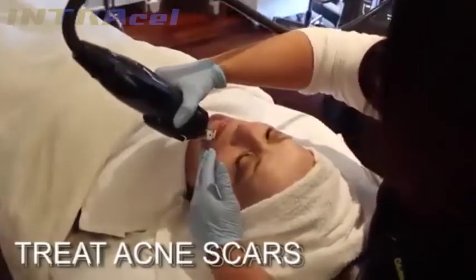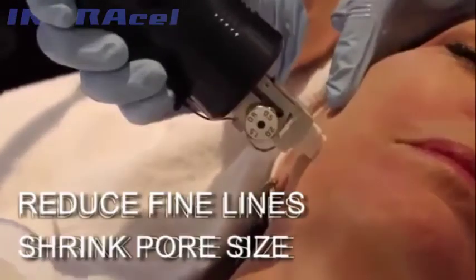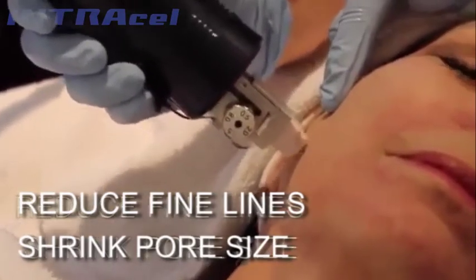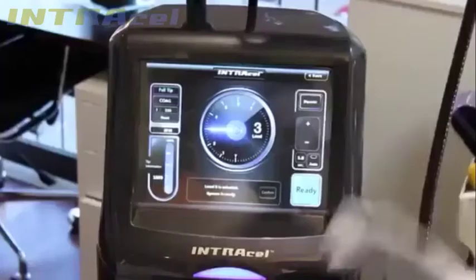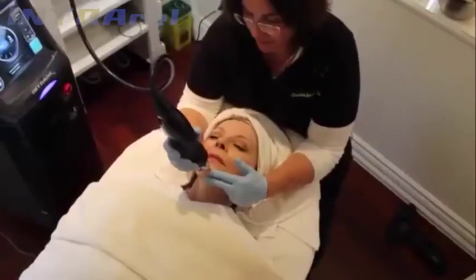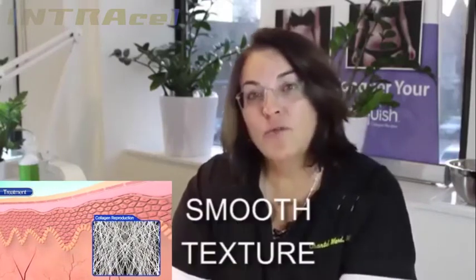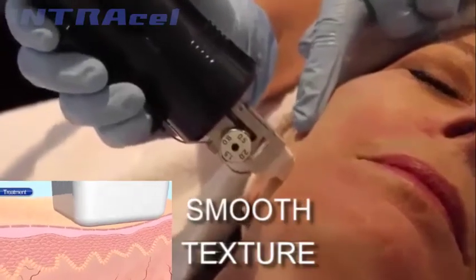Today we worked with the Intracel from Jasis Medical. It's a radiofrequency microneedling system used to treat acne scars, overall rejuvenation, fine lines and wrinkles, large pores, and the overall texture of the skin. The microneedling system has radiofrequency attached that creates little islands of heat injury below the surface of the skin at the very end of the microneedles.